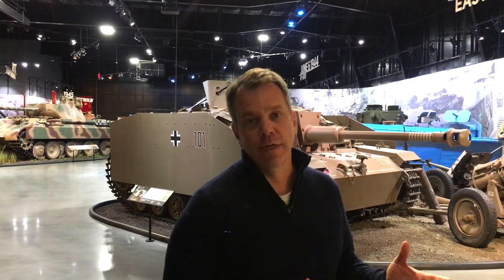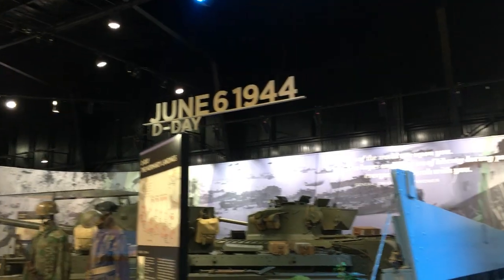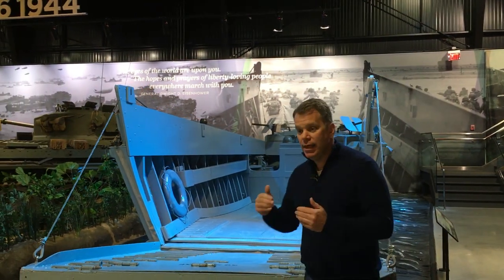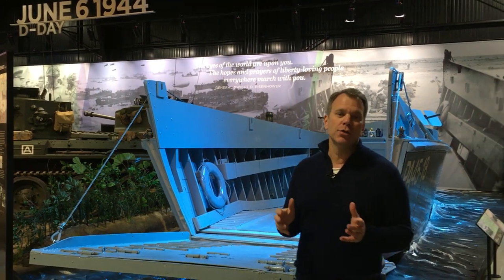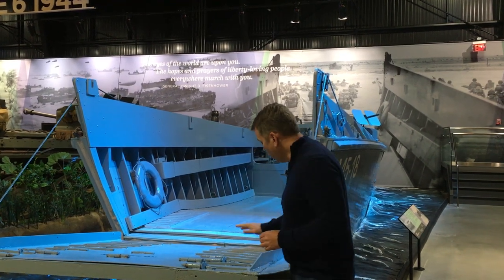It is not an overstatement to say we would not have won World War II without the Russians, and the Russians could not have won without us. We supplied them with equipment; they supplied us with their lives, which took much of the fighting away from the Western Front and made it possible to liberate Western Europe. We didn't enter the war until December 7th, 1941, and it was only on June 6, 1944 that we entered Western Europe with the D-Day landings in Normandy.